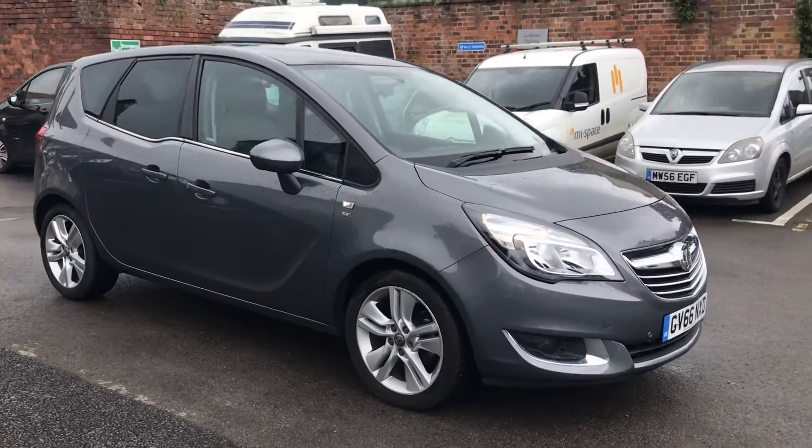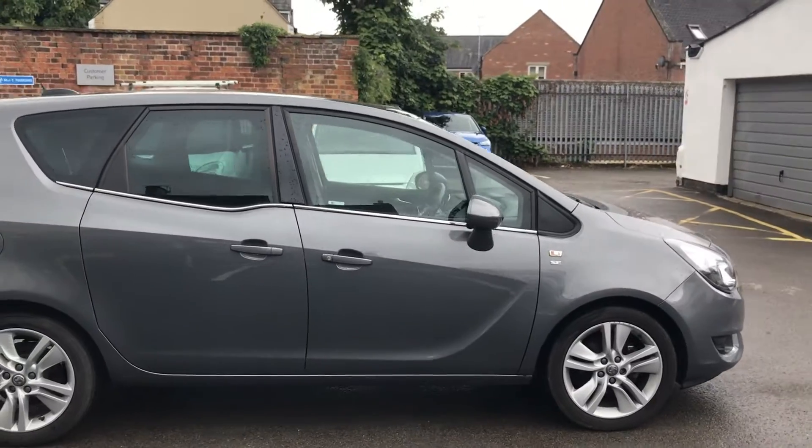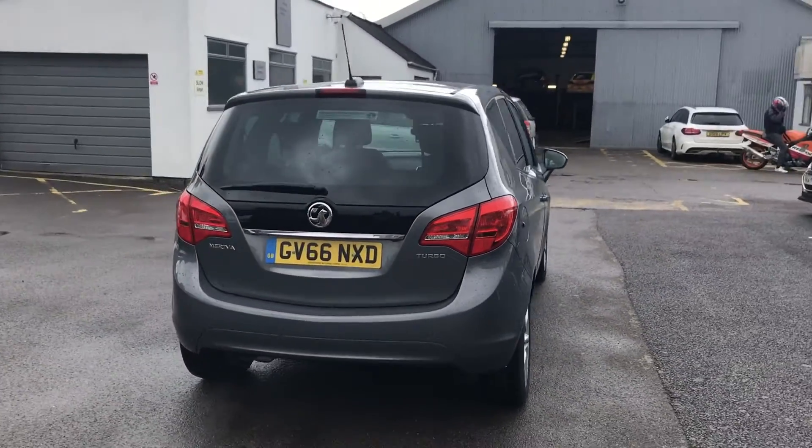Hello, today we are viewing a Vauxhall Mariva SE finished in grey. This vehicle comes with a comprehensive Bayless warranty which can be extended to 12, 24 or 36 months.